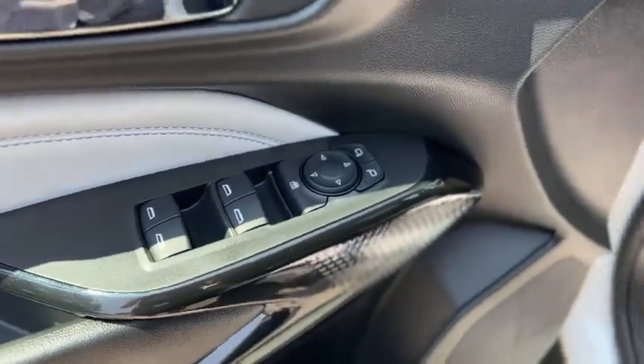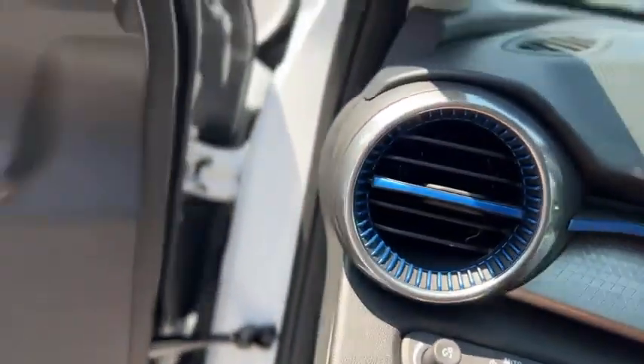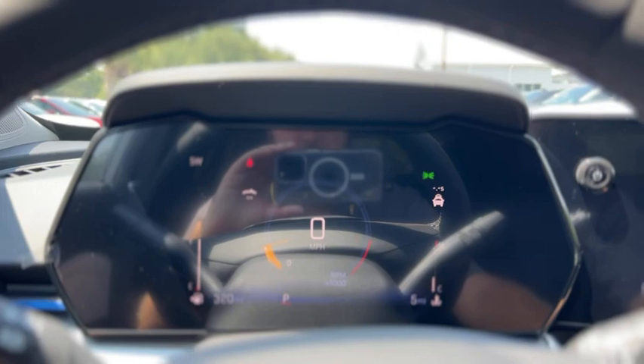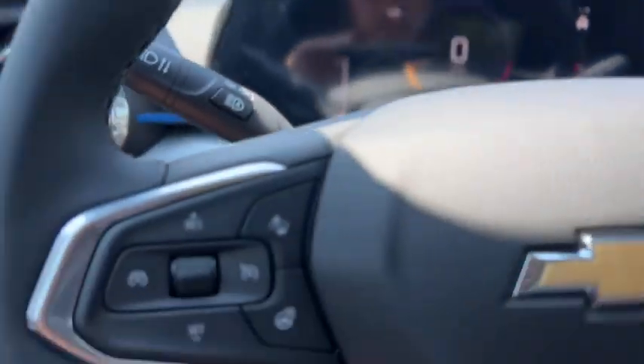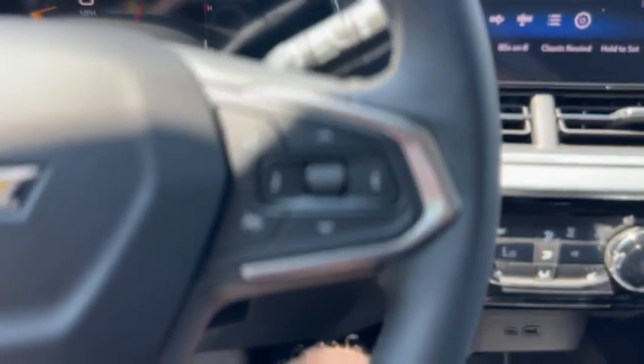Up front you got power windows, power mirrors, and a telescoping wheel. Here's a look at your gauge cluster. It does have a heated steering wheel, as well as cruise control and audio controls on the steering wheel.